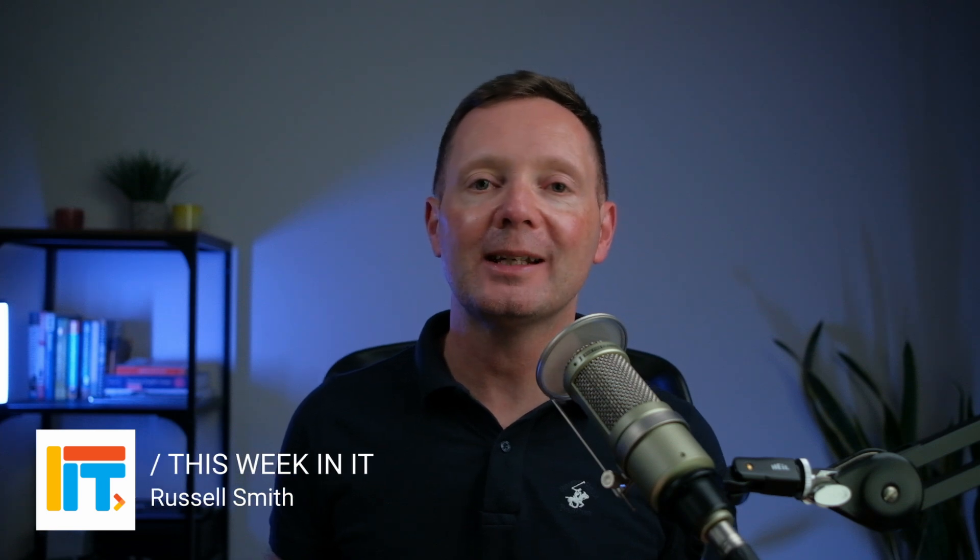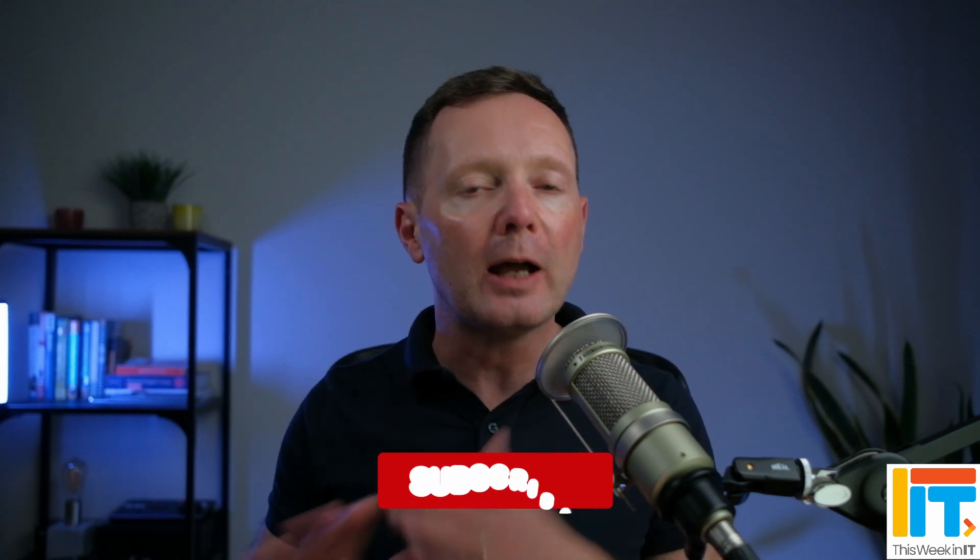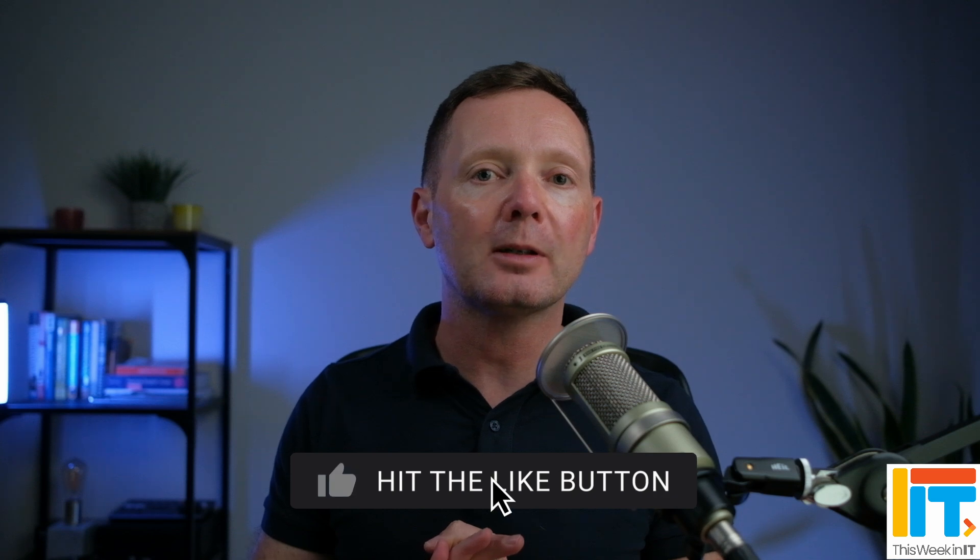Hello and welcome to This Week in IT, the show where I talk about everything connected to Azure, Microsoft 365 and Windows. But before we get started today, I've got a quick favour to ask you. You probably know that I don't handle fame very well, so whatever you do, please don't subscribe, don't like this video, don't subscribe to the channel because it's starting to get really popular. To be honest, I'm getting noticed on the streets and I can't afford to check into the Betty Ford Clinic. So just asking you to do that one thing for me.